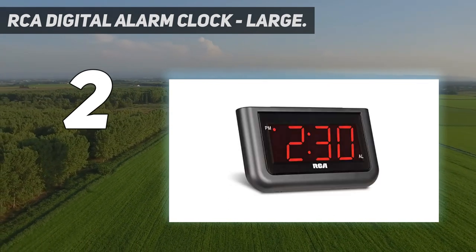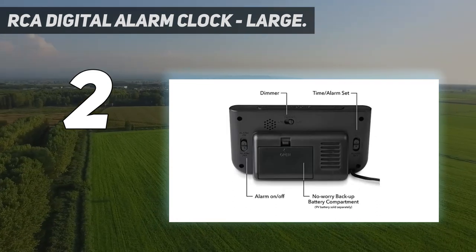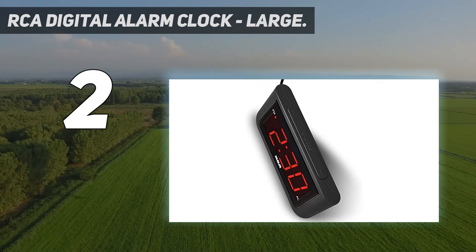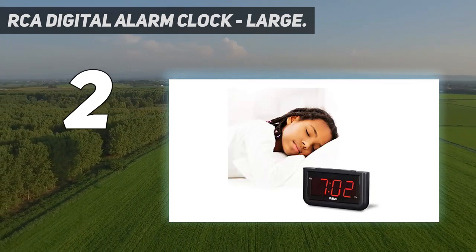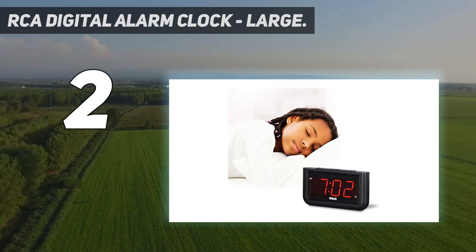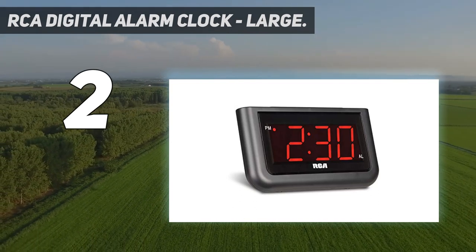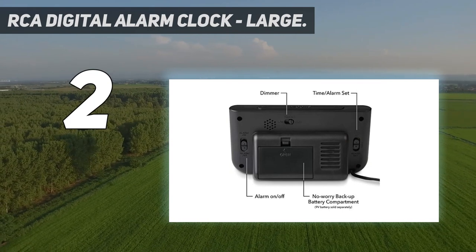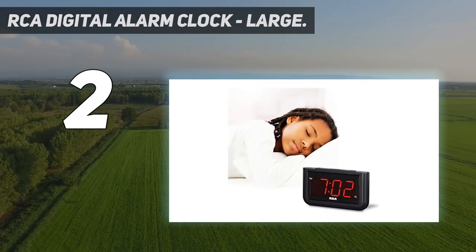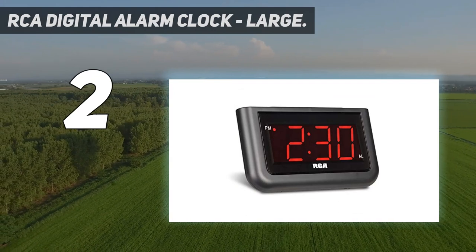The verdict? The RCA Digital Loud Alarm Clock for heavy sleepers is a great choice for those who need a powerful alarm clock to wake up on time. Its battery backup will not let you down in case of power failure and it is really easy to set up both time and alarm. It is loud enough to wake up heavy sleepers. The design is minimalist but functional with a 1.4-inch red LED display. It is suitable for people that are nearsighted as the numbers are big and bright. Overall, the RCA Digital Loud Alarm Clock is a really good alarm clock for heavy sleepers with loud volume control and easy to use control buttons.